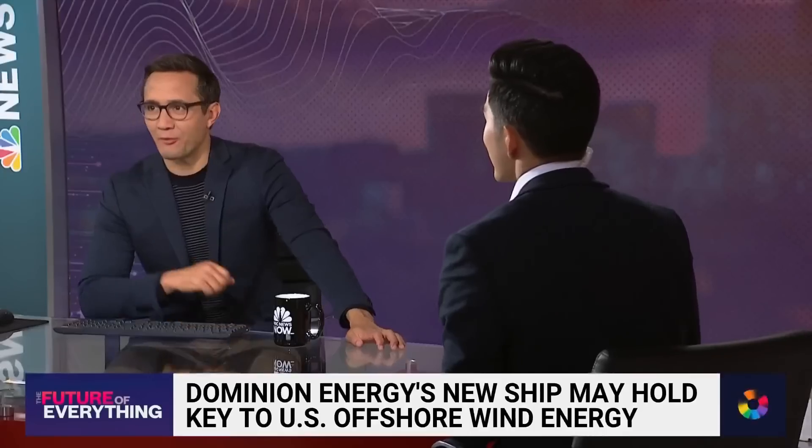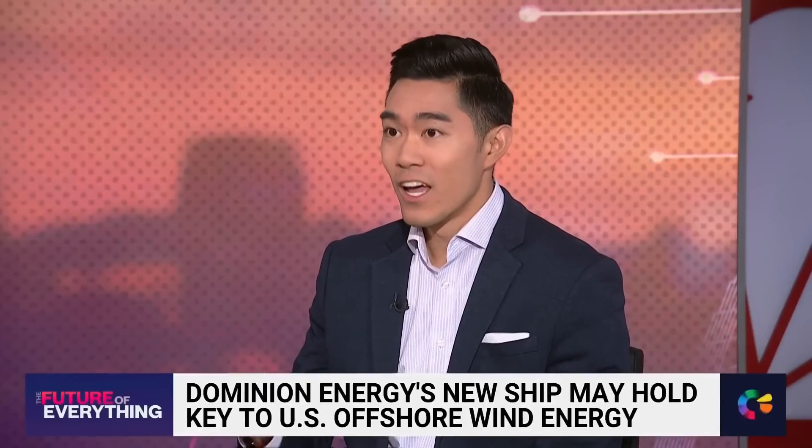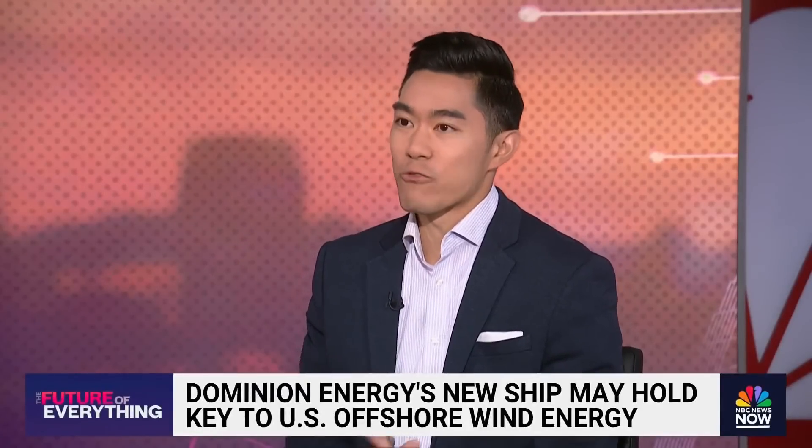NBC News business and data correspondent Brian Chung joins us now. The Charybdis is scheduled for early 2025. Once it's done in Brownsville, Texas, it's going to sail all the way around the East Coast up to Virginia — 24 miles off the shore of Virginia Beach — where it's going to begin the construction of 176 offshore wind turbines.